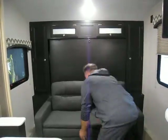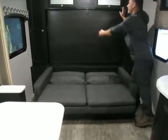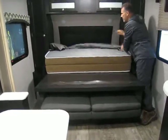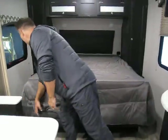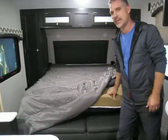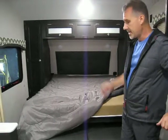It literally takes five seconds to put down or put up. All you need to do is fold up your sofa, unlatch, and you can leave your blankets and pillows — everything fits. And there's your queen size bed. It's memory foam, very comfortable. There is zero complaint from the customers — they started this three years ago and it's been a hit ever since.